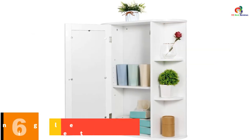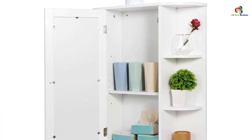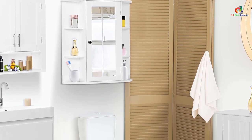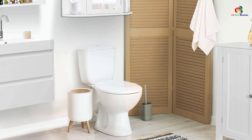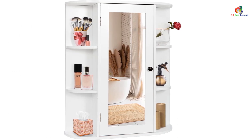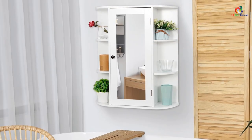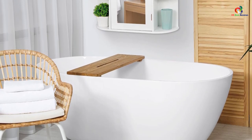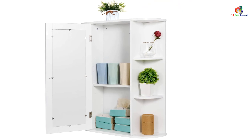At number 6, we have the Superdeal Wall Mount Single Mirror Door Bathroom Cabinet. This premium quality storage organizer is made with waterproof fiberboard and rust-proof hardware fittings, ensuring durability even in damp bathroom environments. The cabinet features an adjustable internal shelf and 6 open shelves, providing ample storage space for linens, toiletries, and bath essentials. With its simple modern design and clean white finish, it adds a touch of style to any bathroom decor. The cabinet is easy to assemble and comes with detailed instructions, offering both functionality and aesthetics.